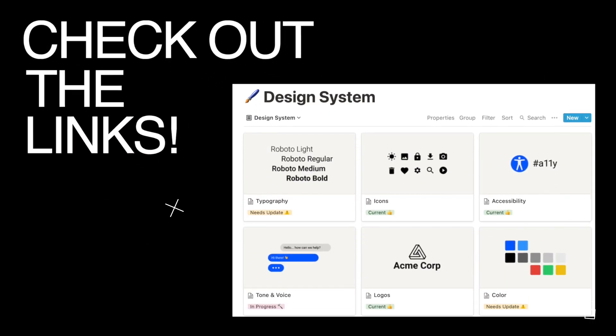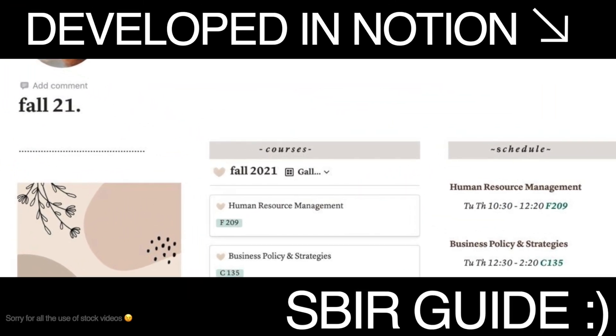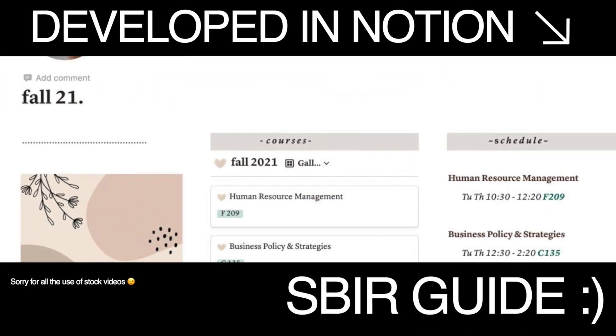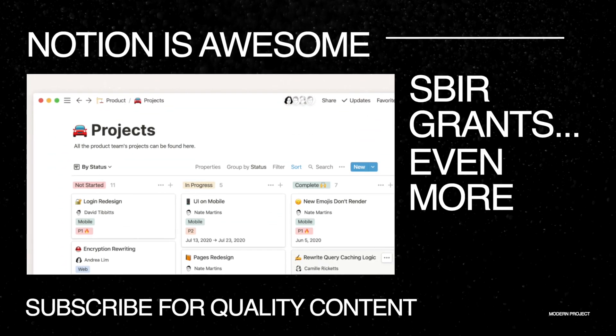Templates for everything mentioned in this video can be found in a webpage linked in the video description. The page is developed in Notion, which is an all-in-one workspace — if you're not familiar with Notion, check it out, it's a fantastic productivity tool. Also, for more information on the SBIR grants, you can visit www.sbir.gov.